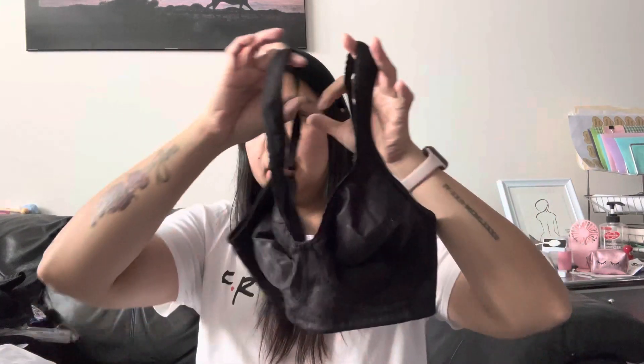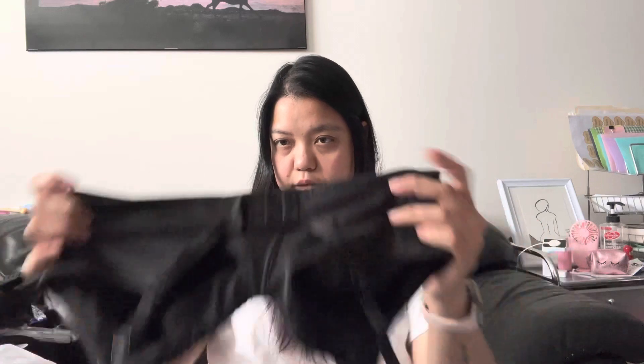I also grabbed a wireless bra in 36B for a dollar — it was in a little bag in the bin. It's wireless and cute. It's my size but I'm thinking it might be a bit tight. And I got a wire basket from Bright Room, also a dollar. I was already using it to hold my stuff anyway, so why not keep it!